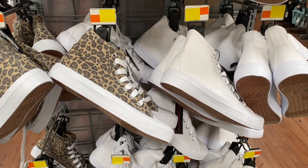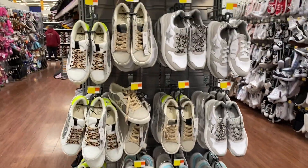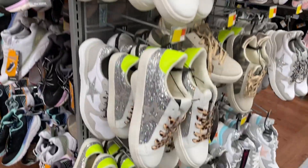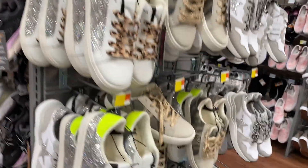And then I did see a lot of these Time & True sneakers that are inspired by the Goose sneakers that are way more expensive. These are only under $20 and they do come in multiple prints. They're really fun — I think they're perfect for the springtime.